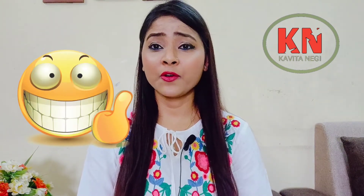Alright, this was a quick review about this night gel. I hope you liked this video — if you did, please comment, share, and subscribe to my channel if you haven't already. Thank you so much for watching, bye!